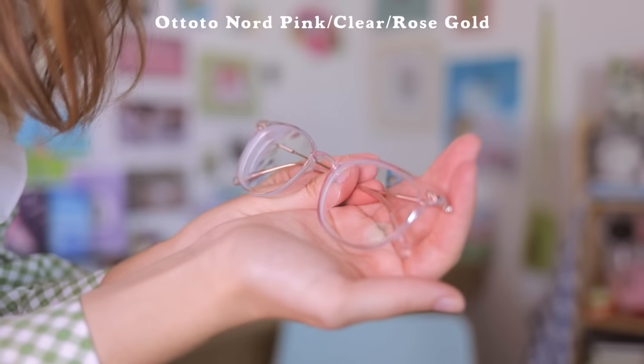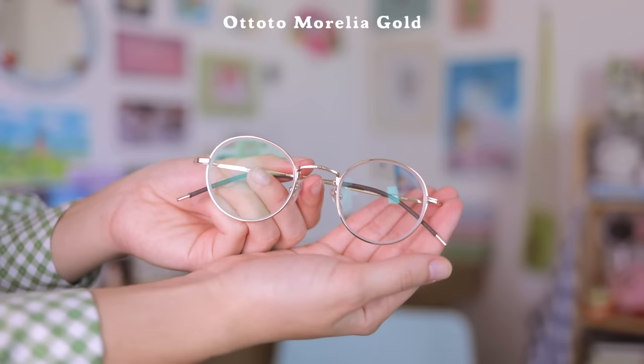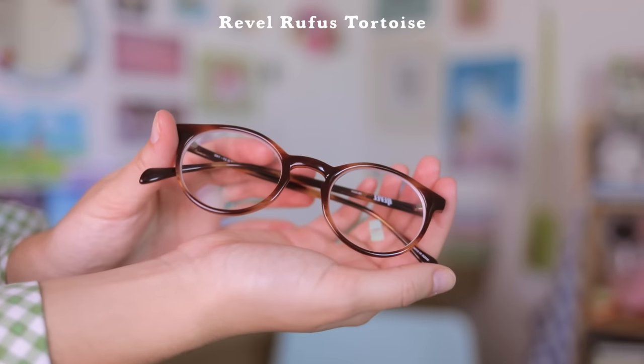GlassesUSA.com actually sent me three different pairs, so please help me pick which ones suit my face better. First, as you can see, these — they look good, they actually have a little bit of a pink tint which I really like. Next, these Harry Potter-esque type glasses. My prescription is actually extremely bad, so I never thought I could get glasses like this. And then the last pair are these brown glasses, also pretty round and a lot smaller than the other two. I'm a little conflicted because I don't know which ones suit my face better.